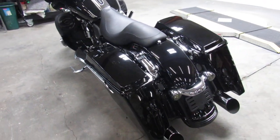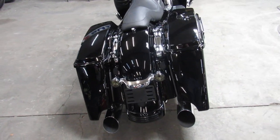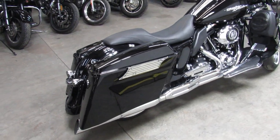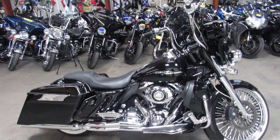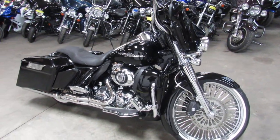Got speakers in the lowers, got the aftermarket floorboards, upgraded control levers, extended bags, extended rear fender. This is the one to have, boys — stand out from the crowd.